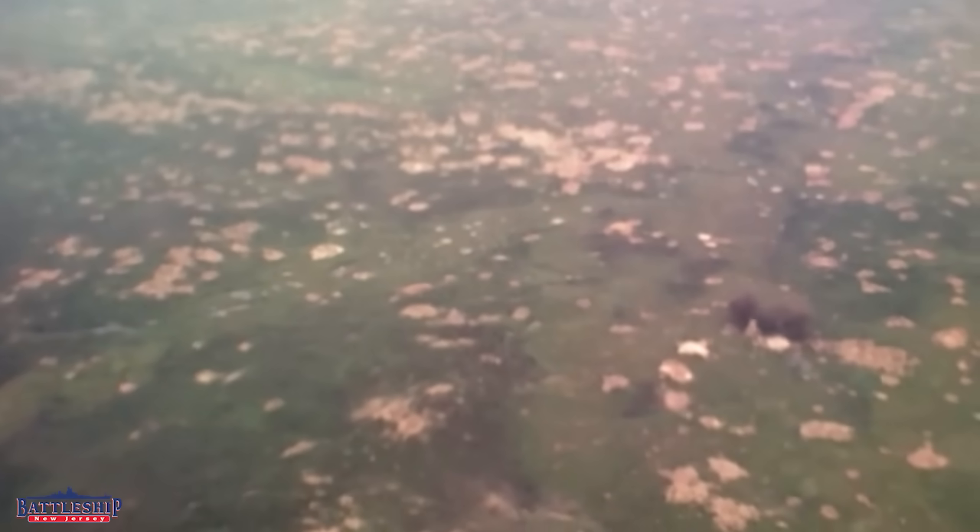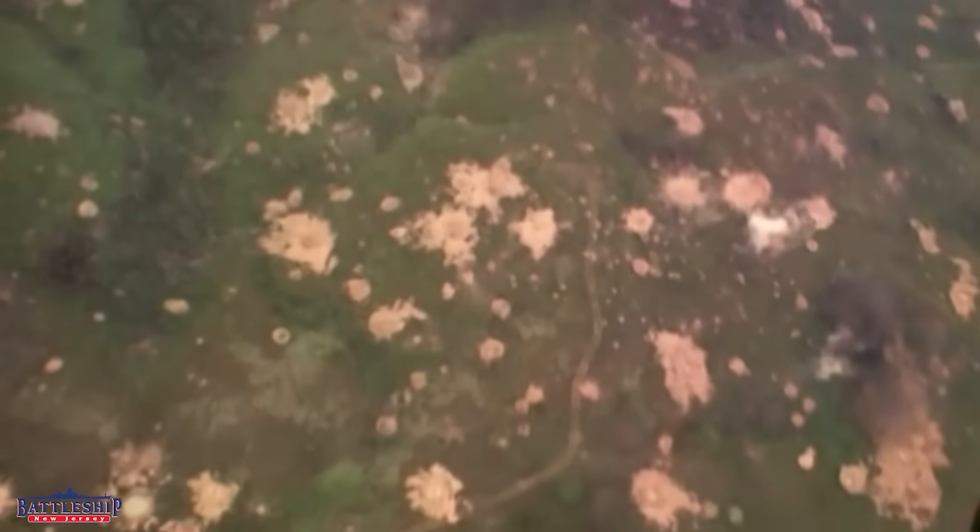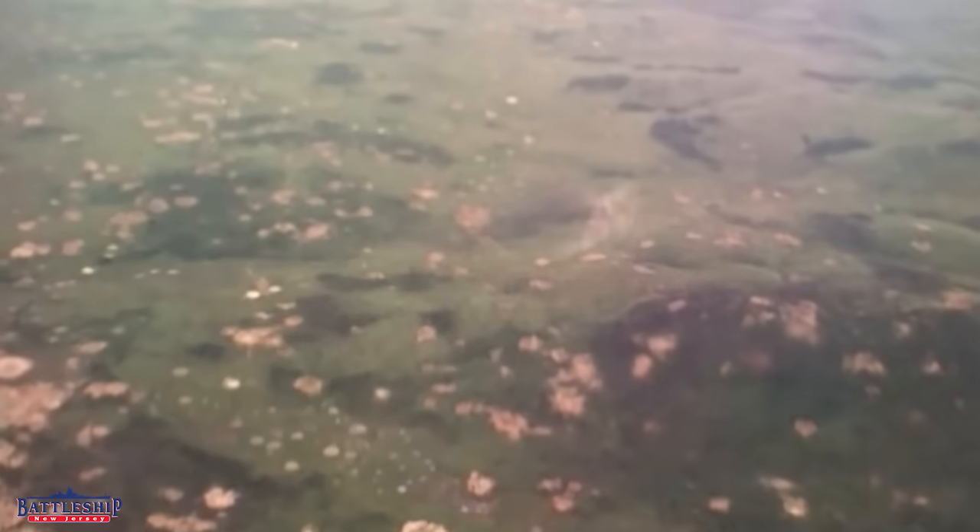Here is some video from a spotting aircraft of a section of jungle in Vietnam, probably in 1969, where Battleship New Jersey bombarded. You're going to see some large craters and some small craters — these are from 16-inch and 5-inch rounds. The large craters have a diameter of up to 50 feet and a depth of up to 20 feet, which you can sort of make out in the video, though from the height it's tough to see the scale.